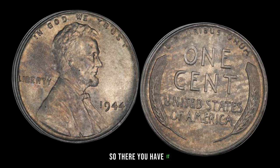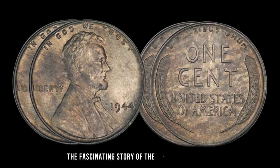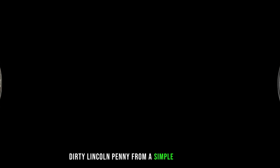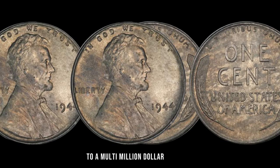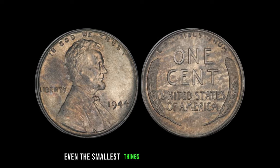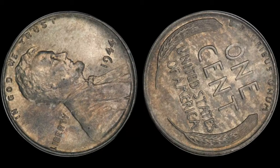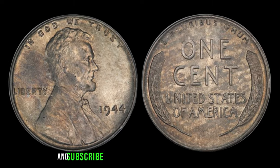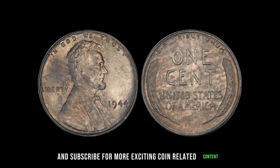The fascinating story of the 1944 No Mint Mark Dirty Lincoln penny — from a simple copper coin to a multi-million dollar treasure — proves that sometimes, even the smallest things can hold immense value. Thanks for tuning in, everyone. Don't forget to like, share, and subscribe for more exciting coin-related content.